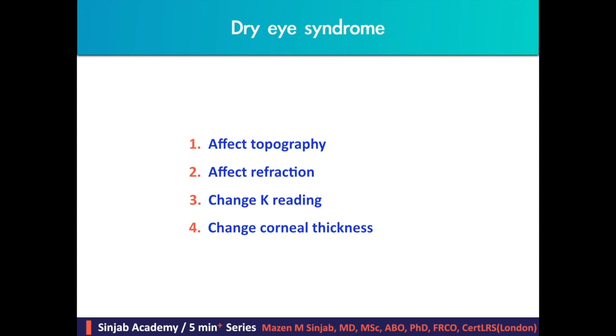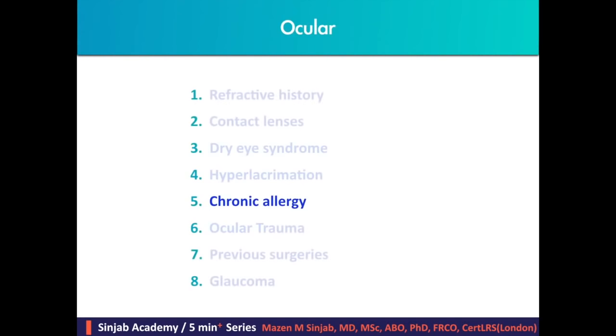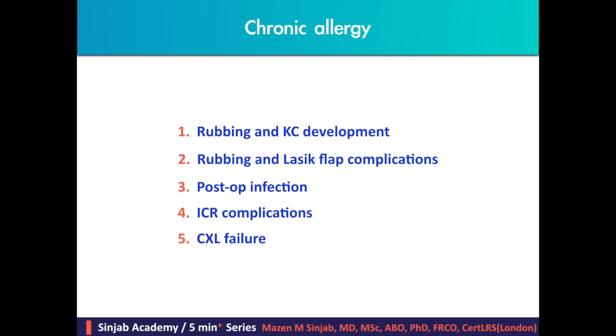Dry eye syndrome should be treated sufficiently for a sufficient period before doing any exam. Hyperlacrimation affects topography and refraction, is a major cause of diffuse lamellar keratitis after LASIK, and a major cause of infection after any refractive surgery. Chronic allergy has a strong relationship with constant rubbing and keratoconus development, LASIK flap complications, post-operative infections, intracorneal ring complications, and corneal cross-linking failure.